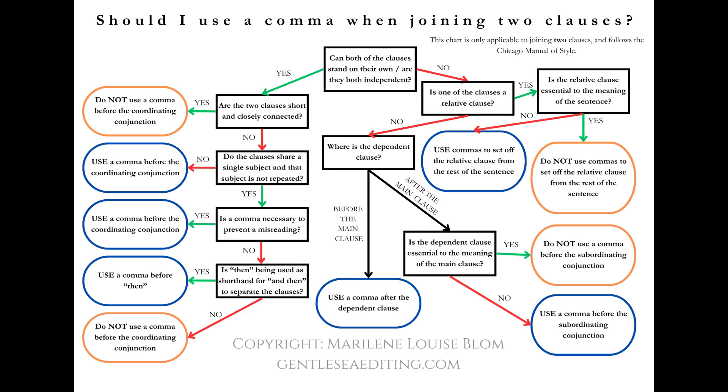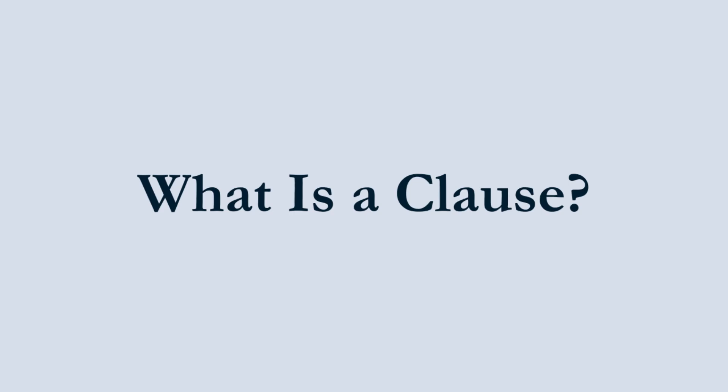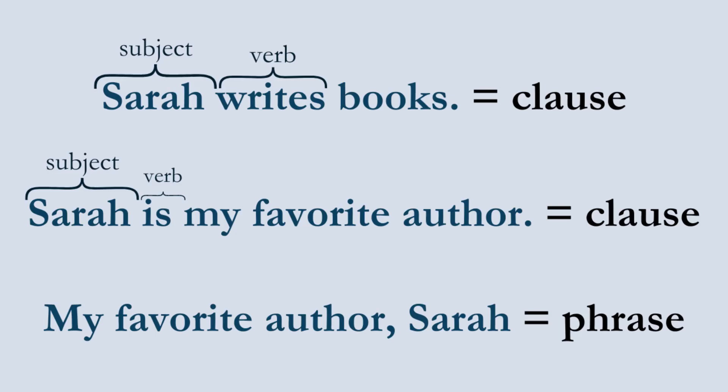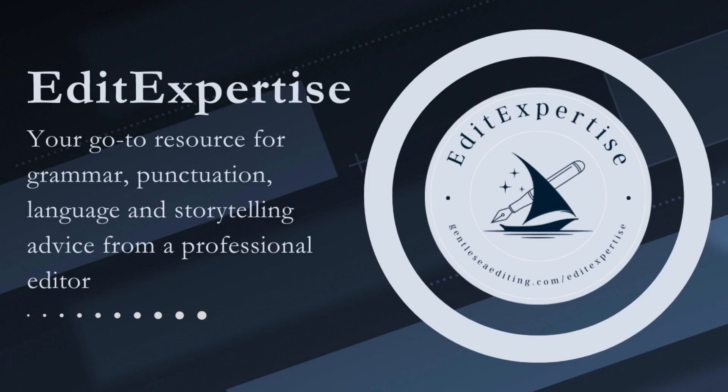Firstly, what is a clause? A clause is a group of words that includes a verb and a subject. So 'Sarah writes books' is a clause because it includes a verb, 'writes,' and a subject, 'Sarah.' 'Sarah is my favourite author' is a clause, but 'my favourite author Sarah' is a phrase because it does not contain a verb. In today's episode, we're focusing on clauses.